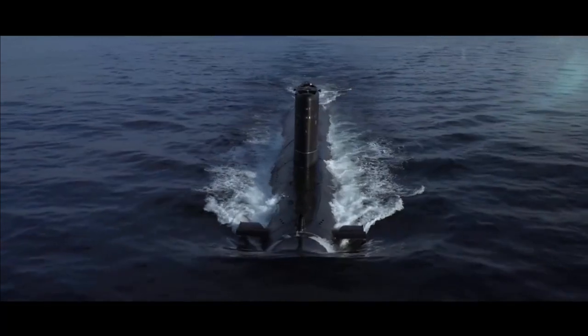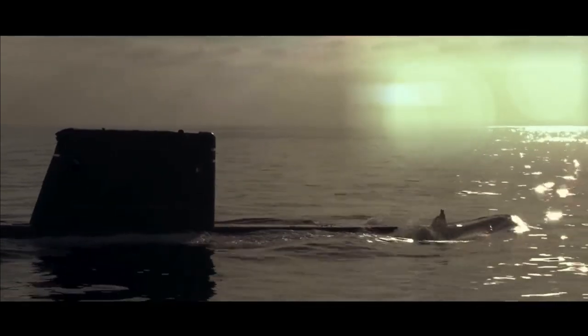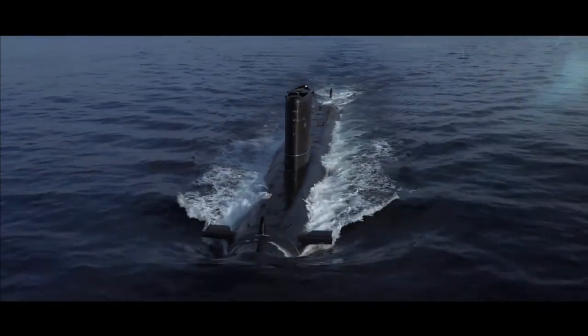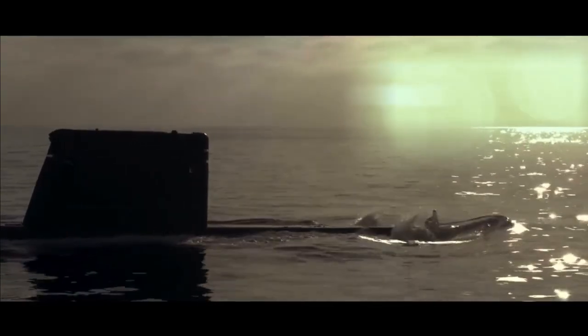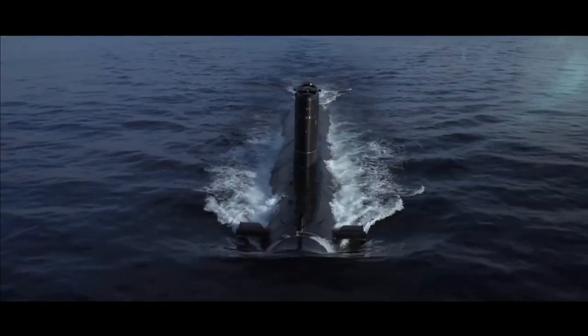The PNS Hurmat, one of the two Agosta 70 type submarines, has a dodgy starboard engine as well as problems with its ESM or electronic warfare support measure system, making it virtually blind and non-operational. In summary, Pakistan has only two submarines operational at present — one Agosta 70 class and one Agosta 90B class.